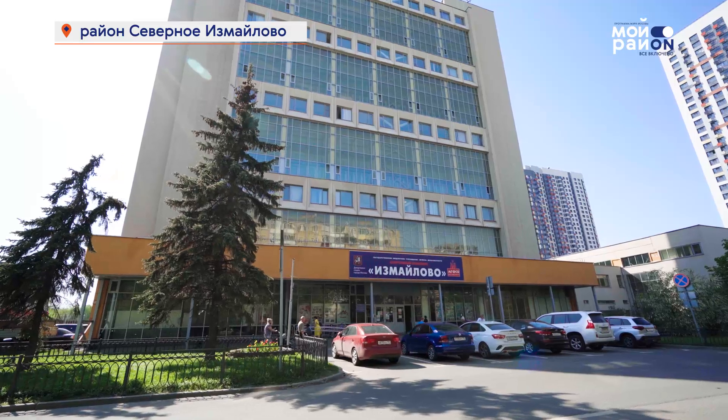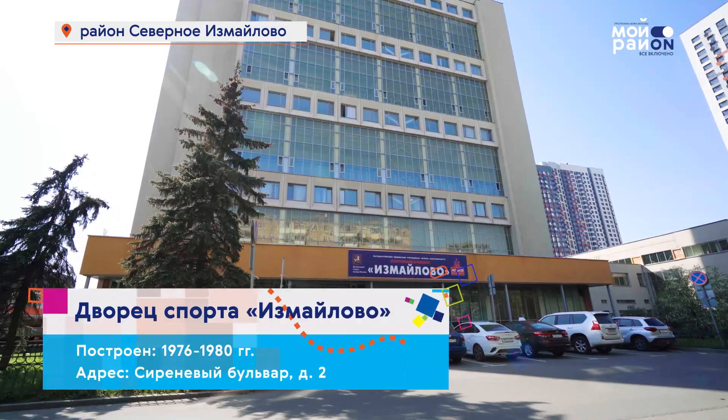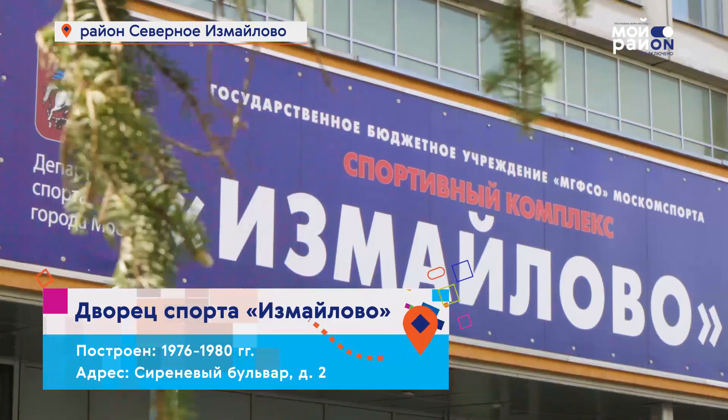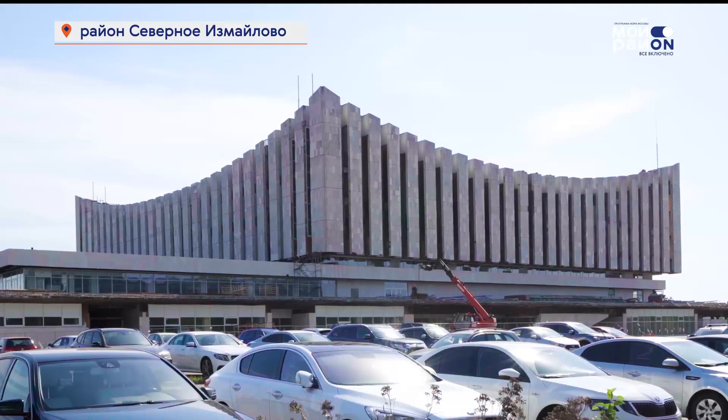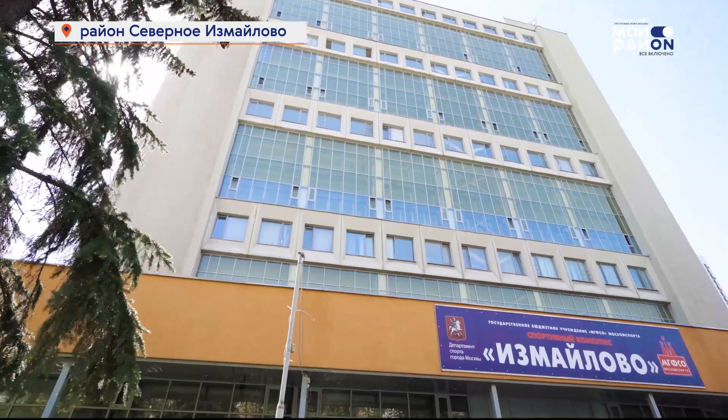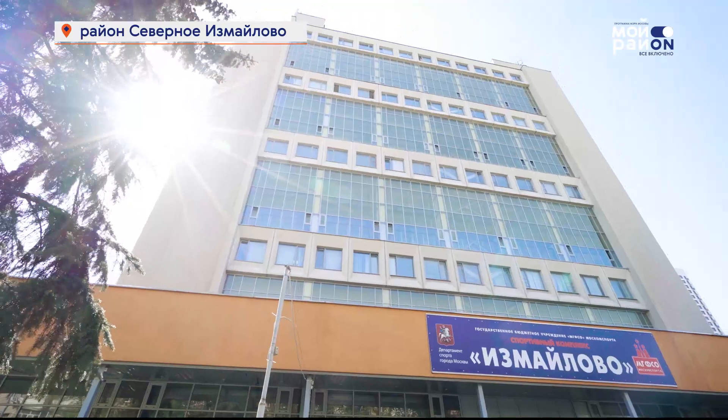Поблизости есть интересный объект – дворец спорта Измайлова. Он был построен к Олимпиаде-80 и считался самым крупным в олимпийской истории сооружением для состязаний тяжёлой атлетики. После Олимпиады в его стенах были обустроены залы и арены для занятий различными видами спорта.